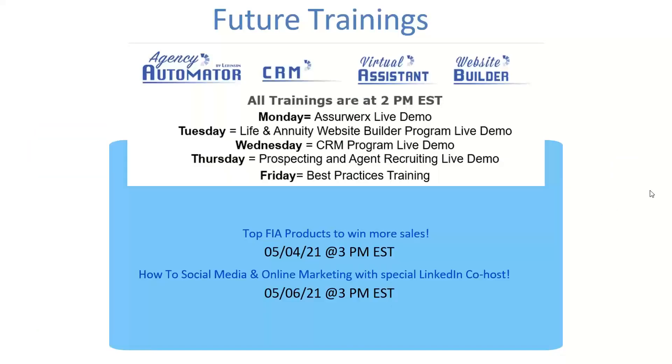For upcoming webinars: on May 4th we have a guest speaker on top indexed annuities — whether you're a rookie or veteran, you'll walk away with great nuggets on hot indexed annuities of 2021. On the 6th, we have a social media expert joining us on how to market online — that's a big one. All of our CRM tool, website, and SEO sessions run every day of the week at 2 PM with Kevin our programmer, as an open forum where you can hear other agents ask questions. Those are all free.